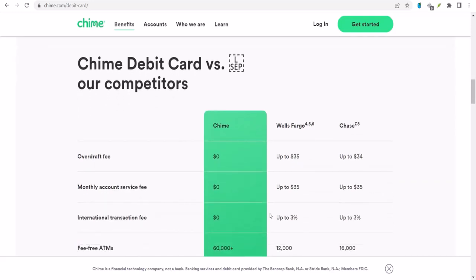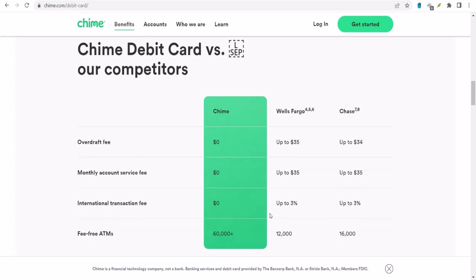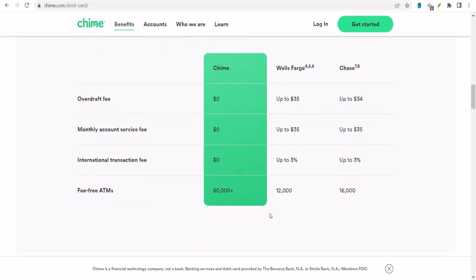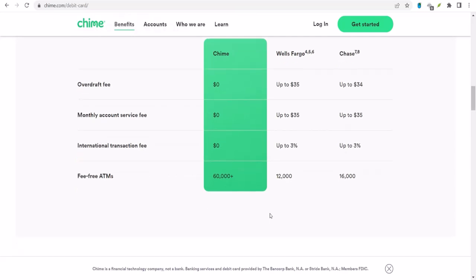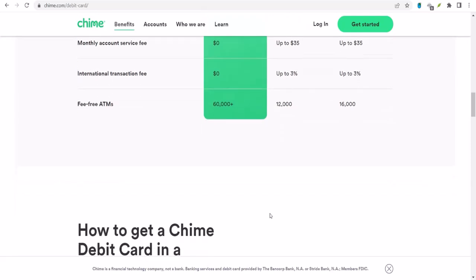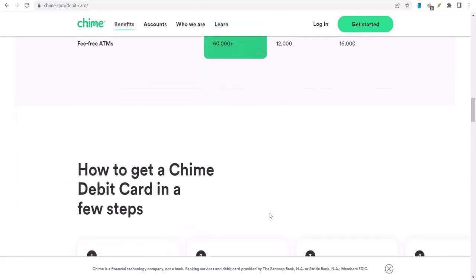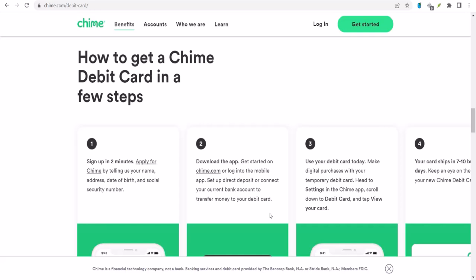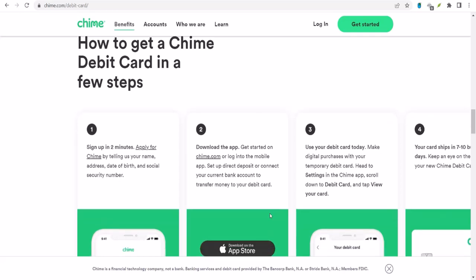Mobile Check Deposit: Now let's talk about those paper checks — the ones that feel like they belong in a museum. Chime offers Mobile Check Deposit, which is a convenient way to get your money faster. Typically, funds will be available within 1-5 business days, which is decent compared to traditional banks. The speed can vary based on a few factors: check amount (smaller checks tend to clear faster), account history (a good history with Chime may release funds quicker), and check quality (a clear, well-lit photo can speed up the process).